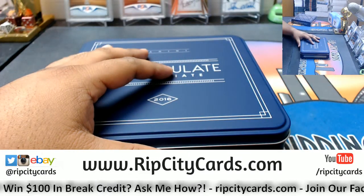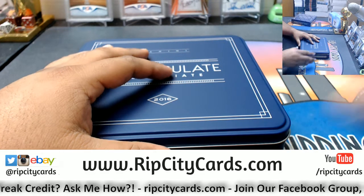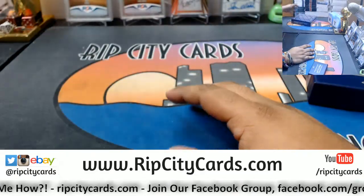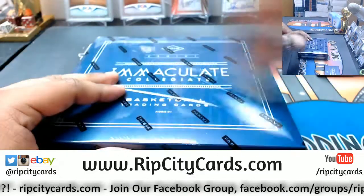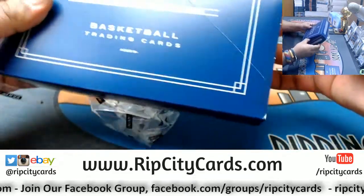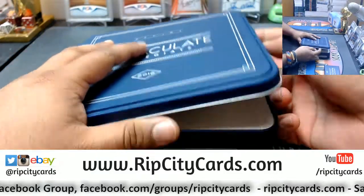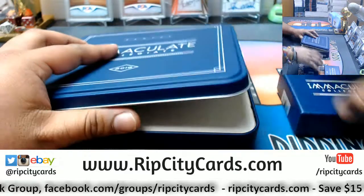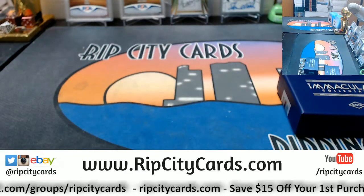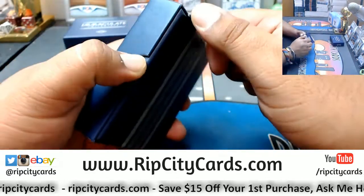Alright, this is 16-17. Pull up the checklist, which I know I'm going to need. Alright, let's start off with the first box. See what we got. Good luck, everybody.